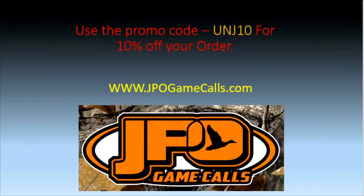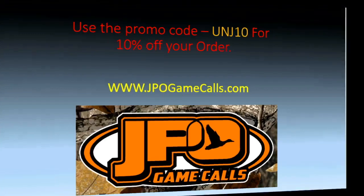Looking for a game call — whether it be squirrel, goose, duck, or deer — make sure you go to JPO Game Calls at jpogamecalls.com. While you're there shopping, use the promo code UNJ10 to save 10% off your order.